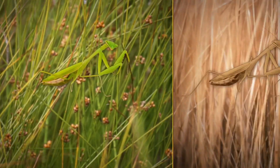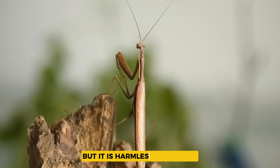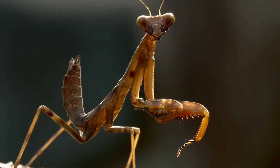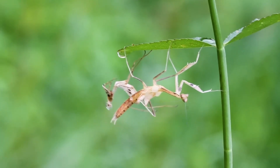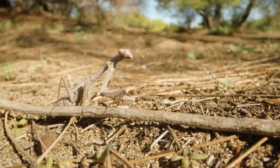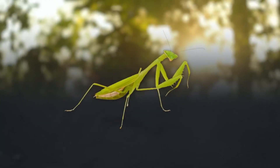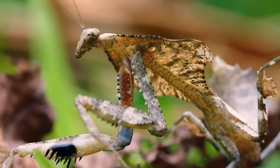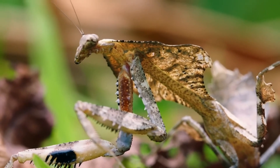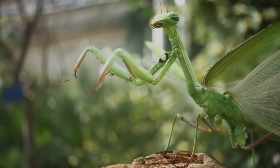In contrast, praying mantises do possess venom, but it is harmless to humans. Their venom is specifically designed to immobilize their insect prey, not to harm larger animals or people. Because of this, mantises are considered safe to have around humans and even beneficial as natural pest controllers. This difference in venom potency sets them apart as a serious danger versus a harmless but effective predator.